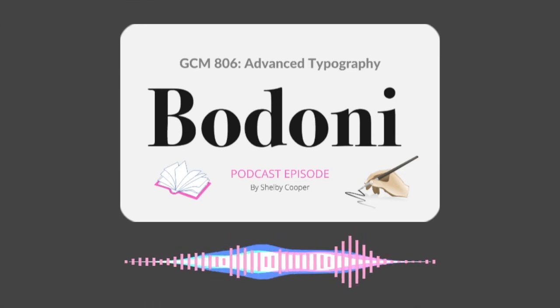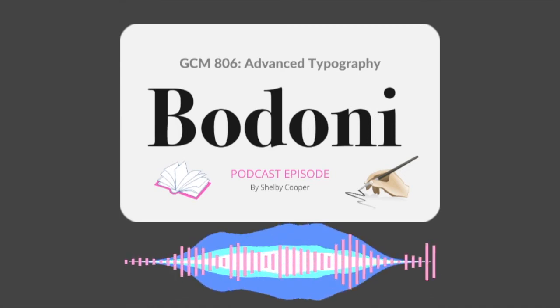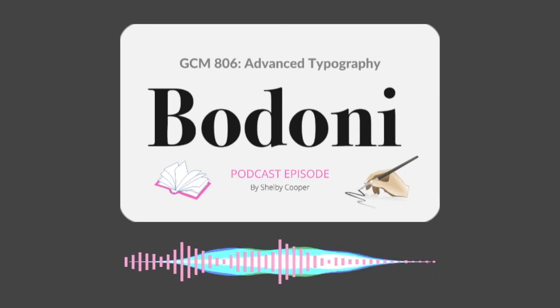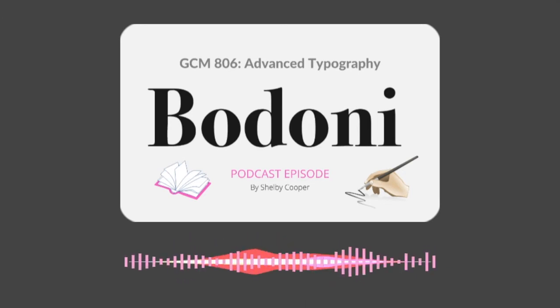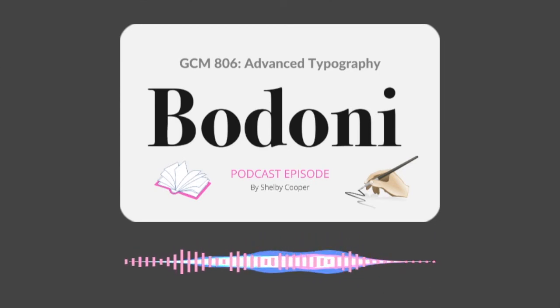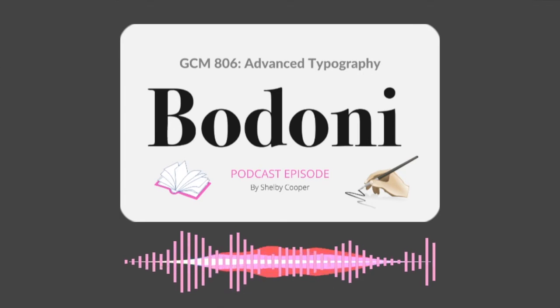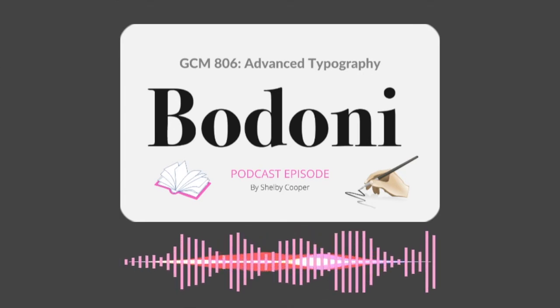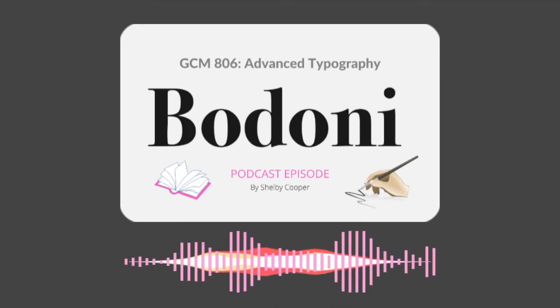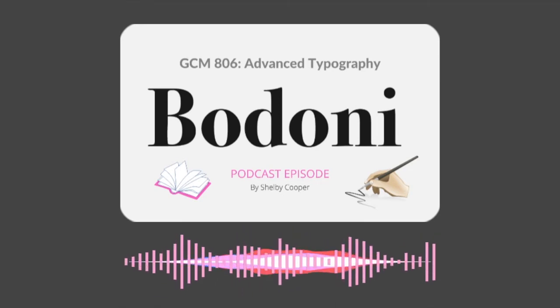The Bodoni typeface has been used for a wide variety of different materials. In the 18th century, it was used in Italian books, then later in the 1960s in newspapers and magazines. The early versions of Bodoni were even used in fine book printing. Today, we see Bodoni dominate the advertising and fashion entertainment space. Lady Gaga and Nirvana have used it in album covers, while Vogue and Elle use it for their headings on every single magazine cover. It has also been used on all the Mamma Mia movie posters.